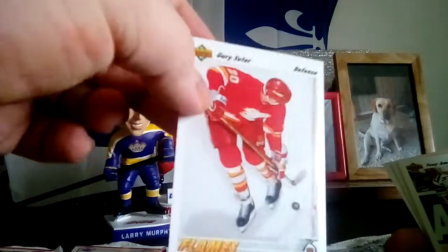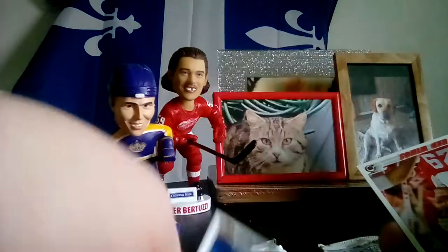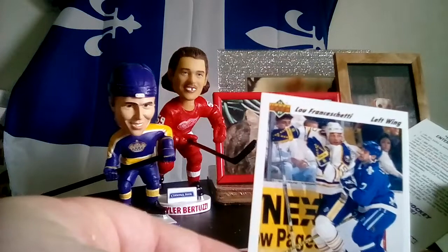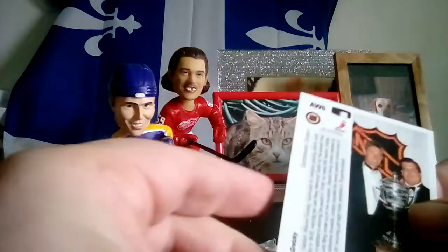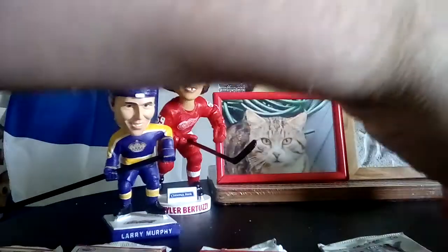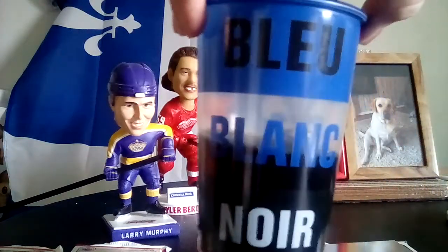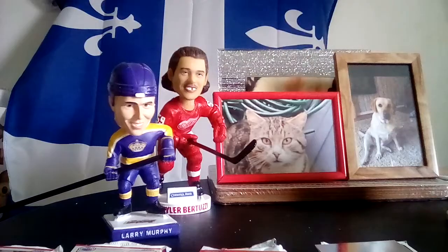Gary Suter. Tony Amonte. Claude Lapointe, Nordiques. Randy McKay. Whatever that is — and Lady Byng Trophy winner. There's a weird gap — can you see that? It's Gretzky — that's a nice card. Looks like black and white. Speaking of black and white, I've got a cut from the Montreal Impact soccer team and it's got 'bleu blanc noir' on it, so I'm hoping there is some crossover between French French and Quebec French.